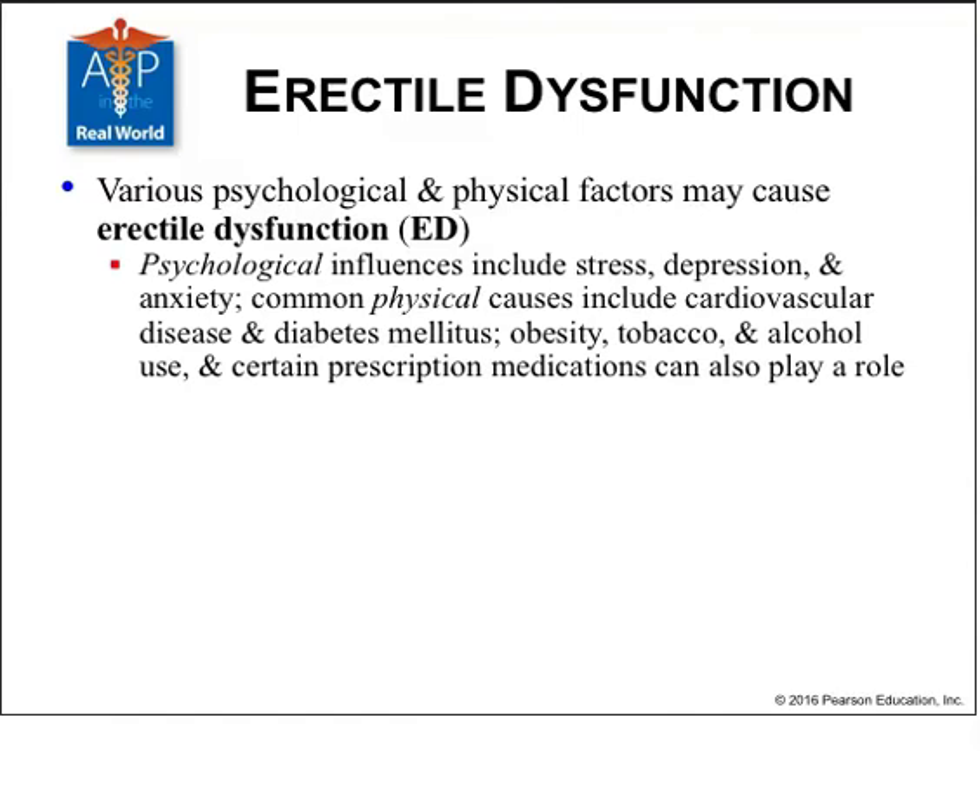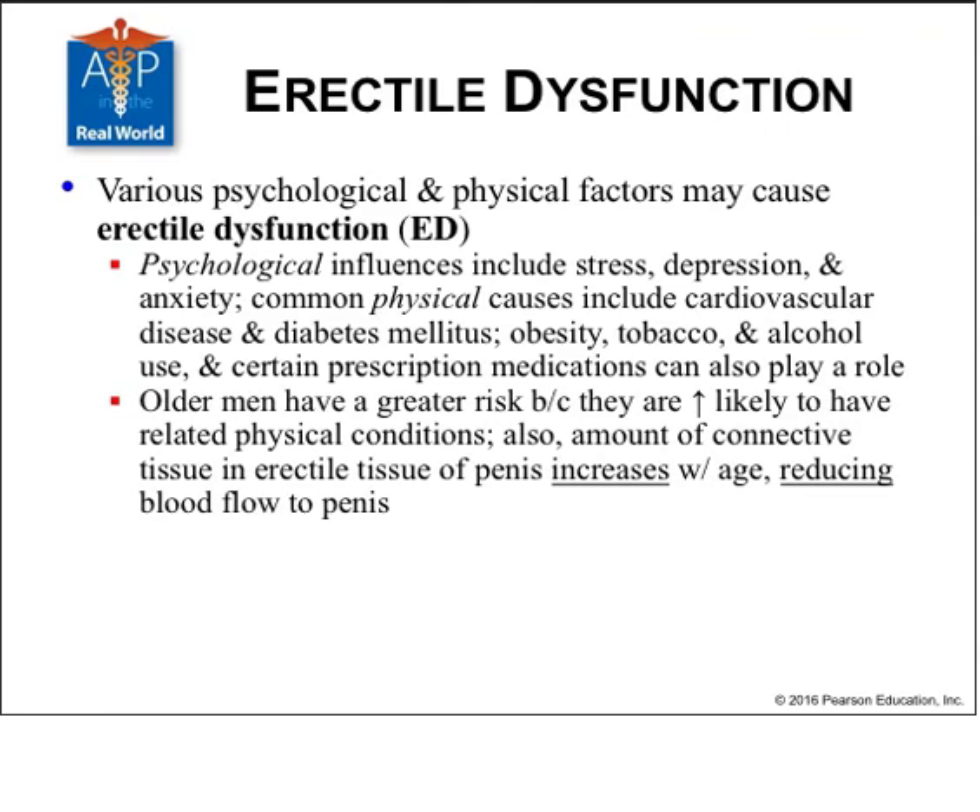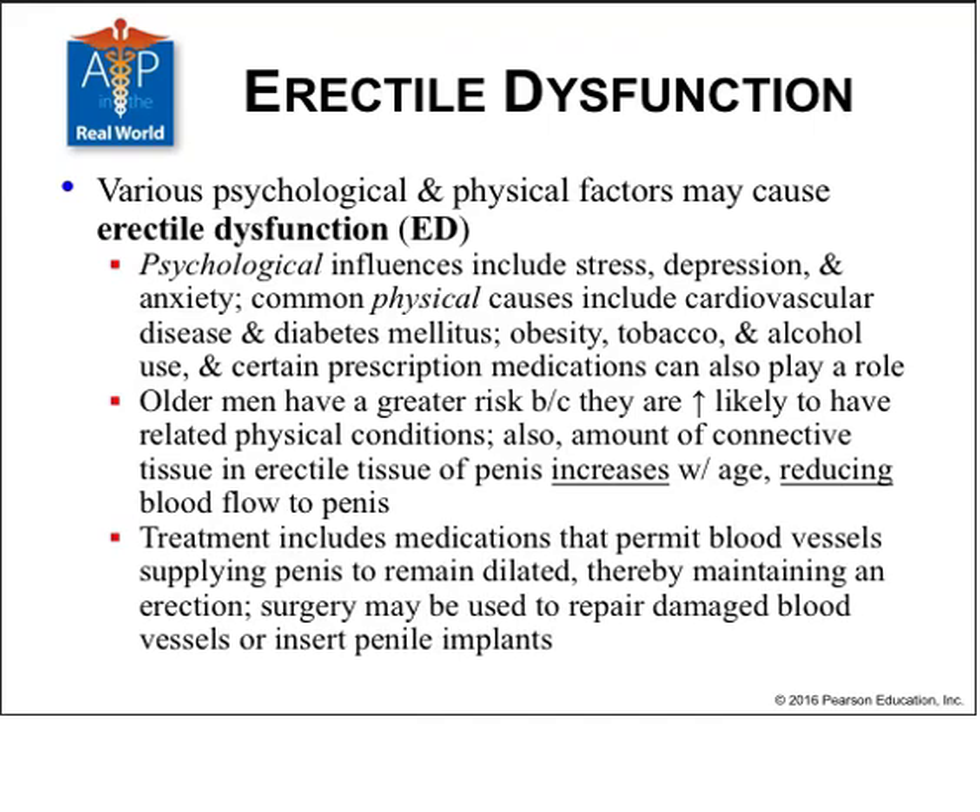Erectile dysfunction is a result of psychological or physiological changes that inhibit erection. Psychological influences include stress, depression, and anxiety. Physical causes include cardiovascular disease, diabetes, obesity, tobacco, alcohol, and prescription medications. Older men have greater risk due to more frequent related physical conditions, and connective tissue in the erectile portion of the penis increases with age, reducing blood flow. Treatments include medications that permit blood vessels supplying the penis to dilate to maintain erection, surgery to repair damaged blood vessels, or a penile implant.